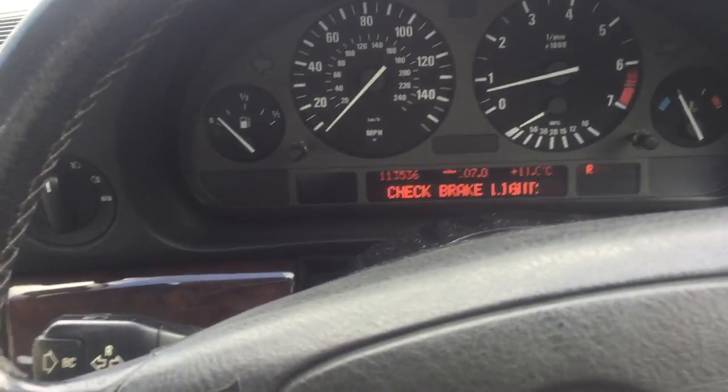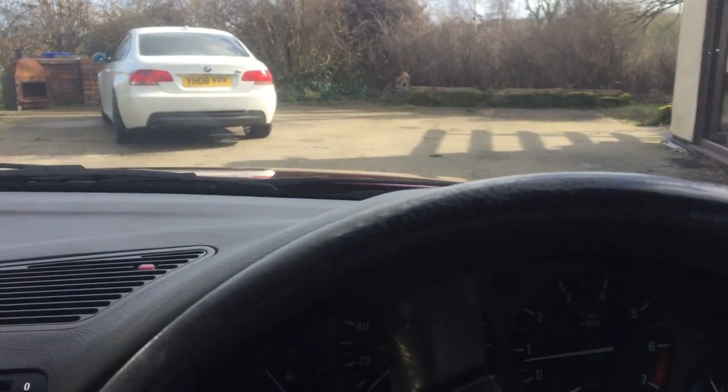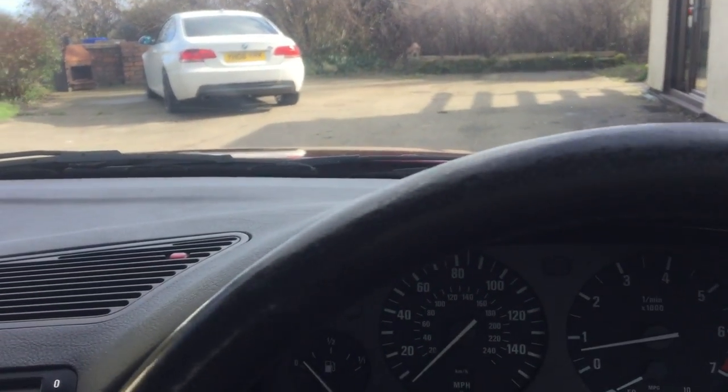This is a very powerful car. I'll just take you out briefly up the road to give you an idea. As you can probably hear, it's extremely quiet.